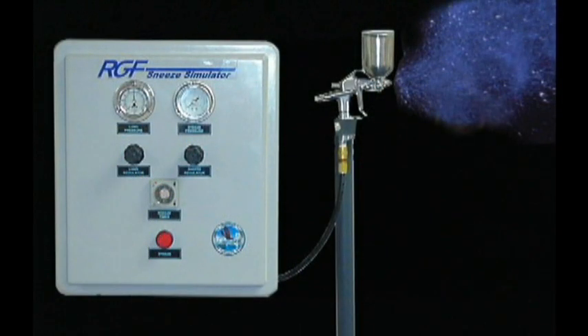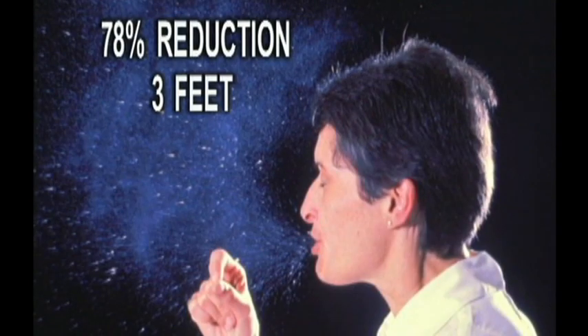How do we know that? Well, RGF, together with their strategic partners, built the world's first sneeze machine and biochamber to validate this claim.